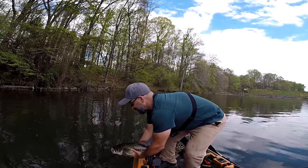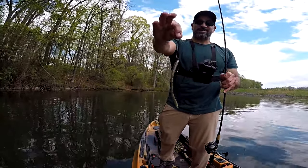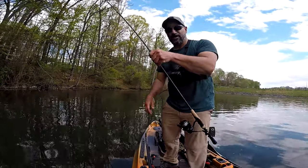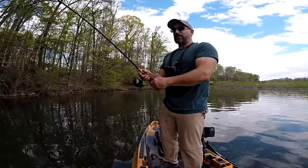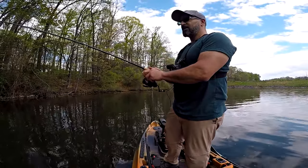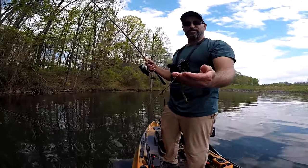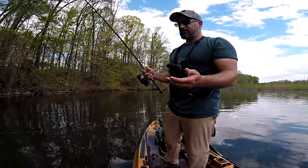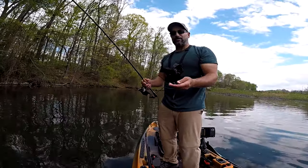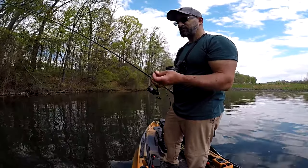One more look at that absolute giant — we want to get these fish back healthy and happy, ready to make those babies. It's going right back to the bed. What a fish to start the day! A Zoom trick worm, green pumpkin chartreuse tiptail, looking like a little bluegill up there making her angry enough to eat — an absolutely awesome bite. I saw her pick it up and swim off, set it on her. It's eight pound test, that's all I'm dealing with. Seven foot medium action X-Sprite, the same setup I was using with my wacky rig Senko.